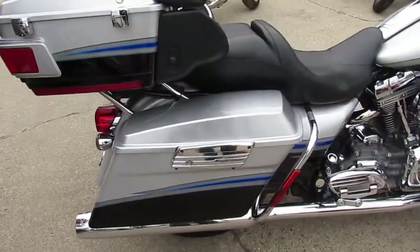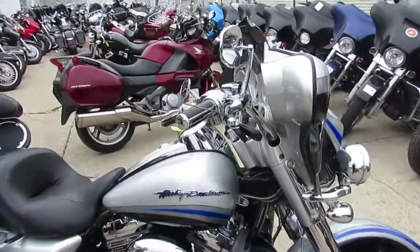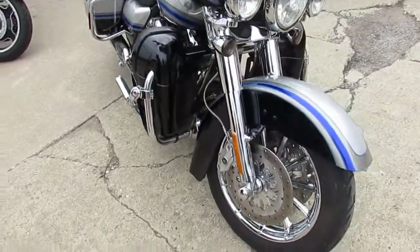Chrome switch housing, chrome levers, it's got upgraded floorboards, it's got the lower covers — it's got everything guys, this one has it all. It's a sharp, super clean, hard to find bike guys — Screamin' Eagle 110 motor.